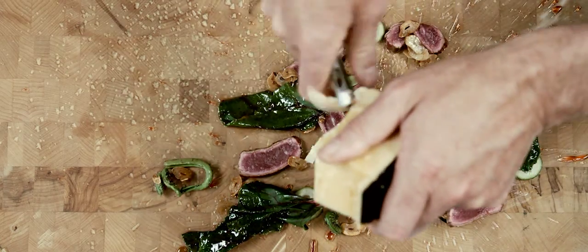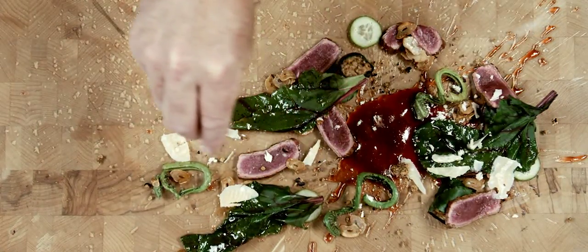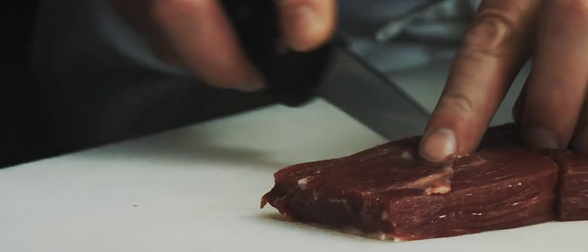The nice thing about the ribs is you don't need to age them at all. If you handle them right, the meat is tender. It's way more tender than beef.